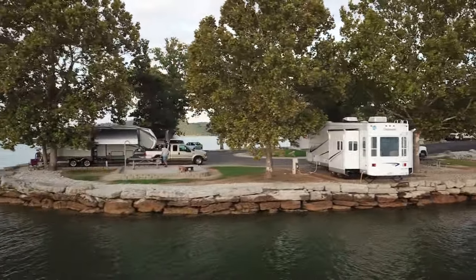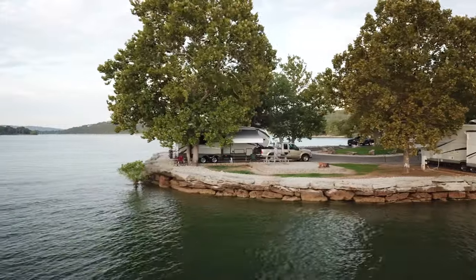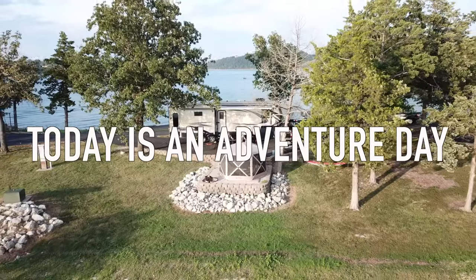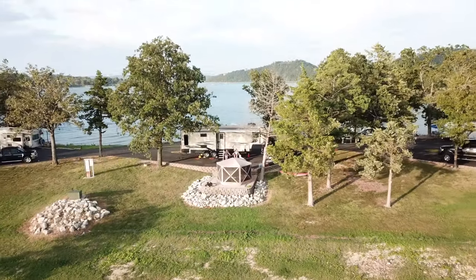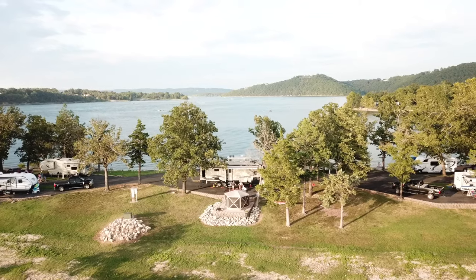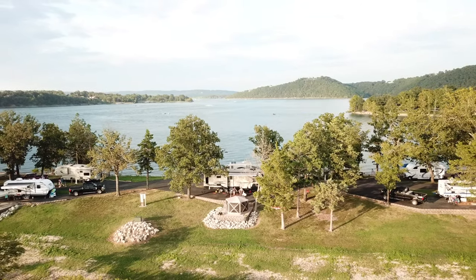Get out and explore because today is an adventure day. Do you have a favorite campground near Table Rock Lake or the Branson area? If so, please mention it in the comments below. Thanks for watching.